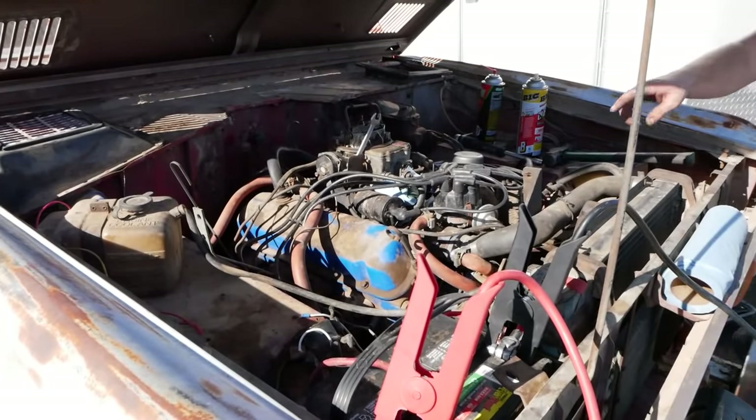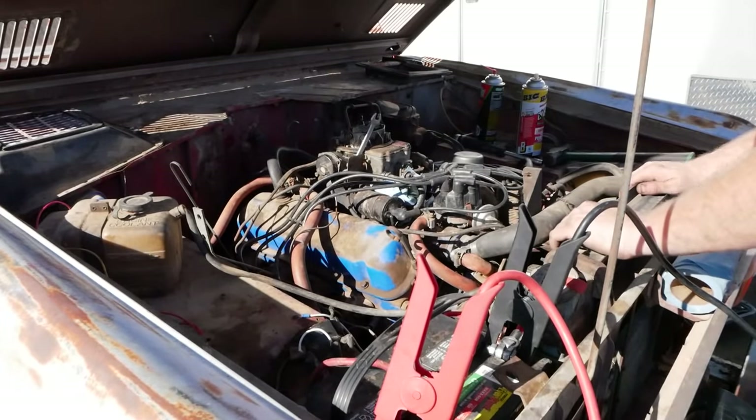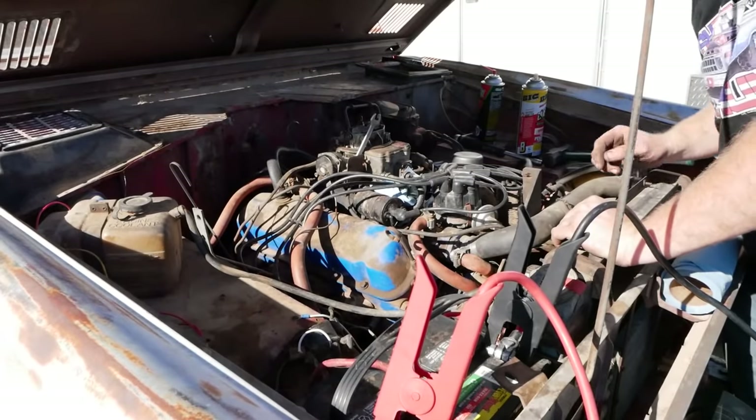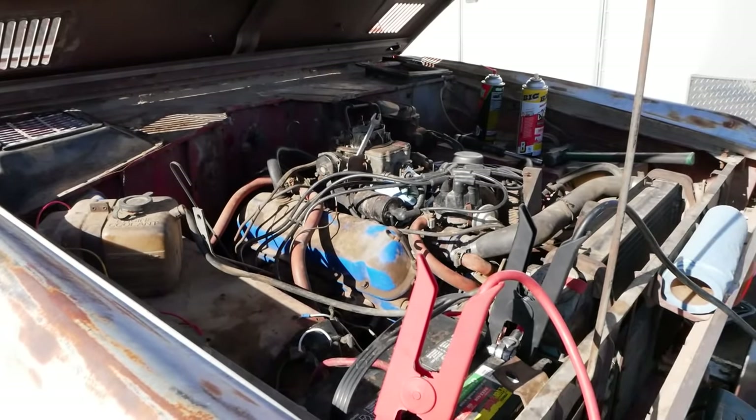I think we pulled the stud on this side as well. I hear some ticking under this valve cover and no amount of PB Blaster or brake clean down the intake is going to fix the stud being pulled out of the head, so I've got to pull that valve cover after all.